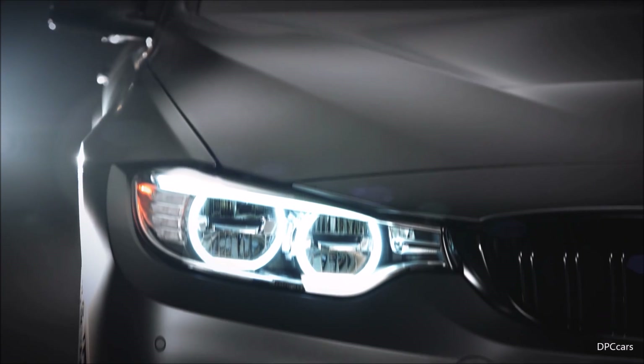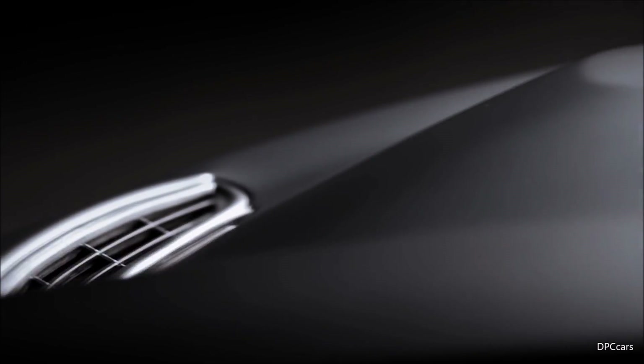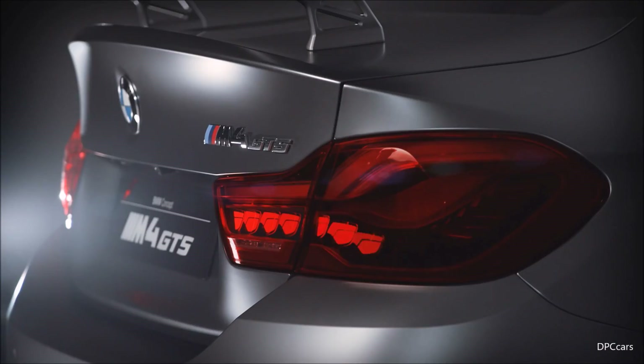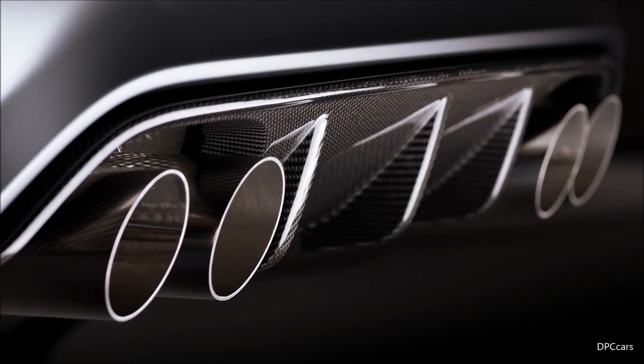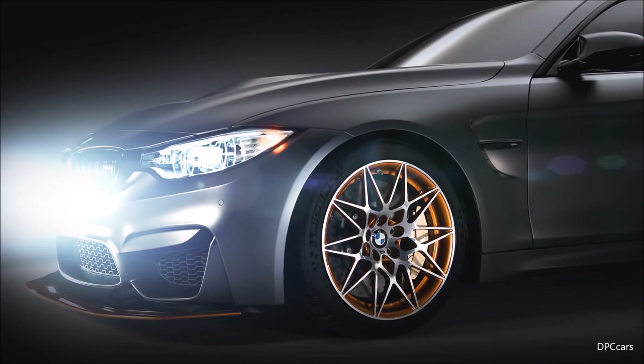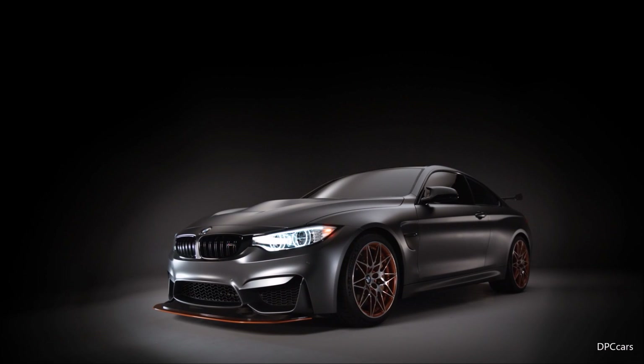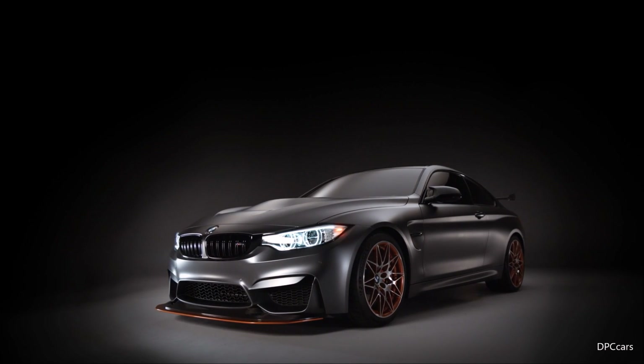It's a very light car. It has many carbon fiber features such as the front hood and the rear diffuser, as well as many interior features. This car has a very impressive appearance with an adjustable front splitter that can be set according to the intended purpose — for either road or racetrack.